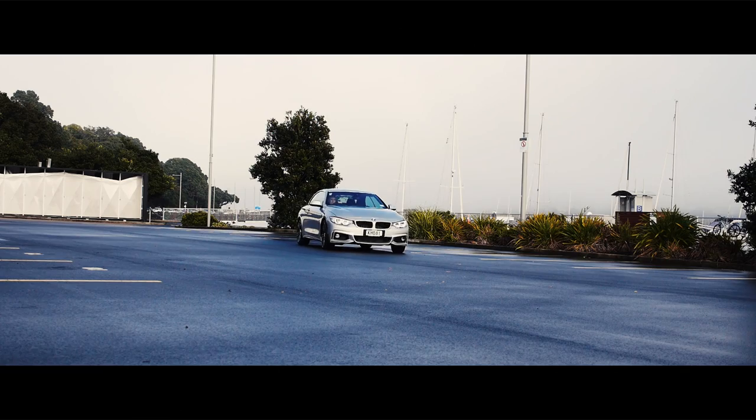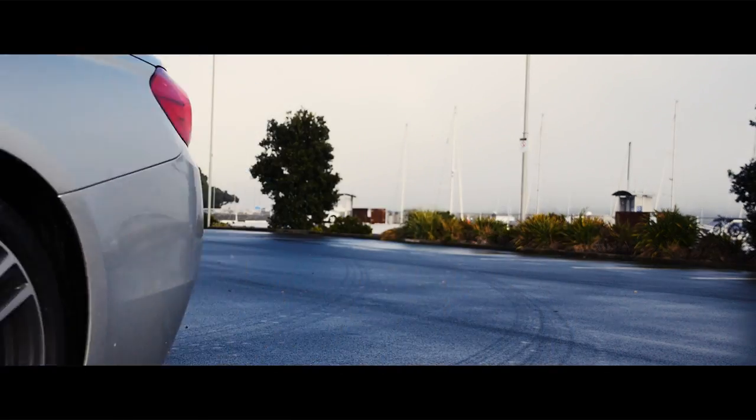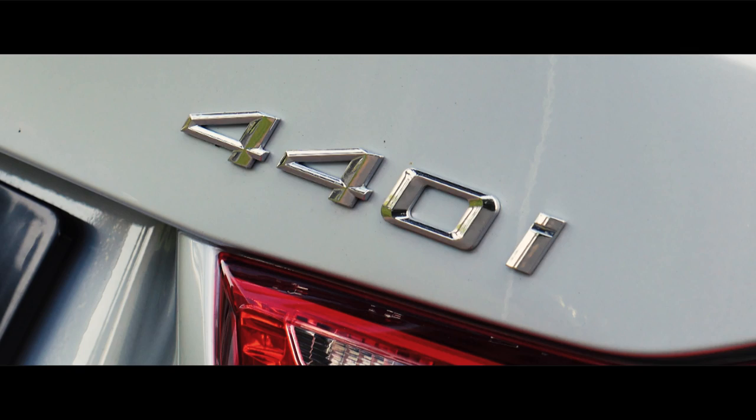Here's a couple of brain teasers for you. What do you call a 4 Series BMW with a 2998cc engine? These days you call it a 440.